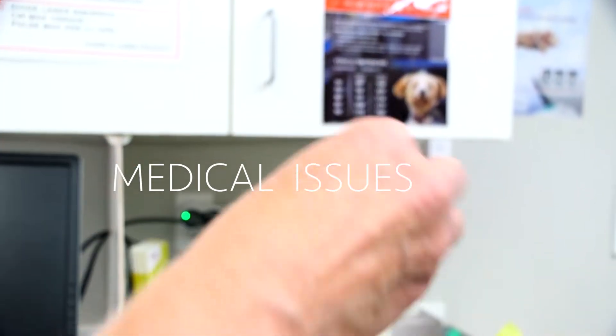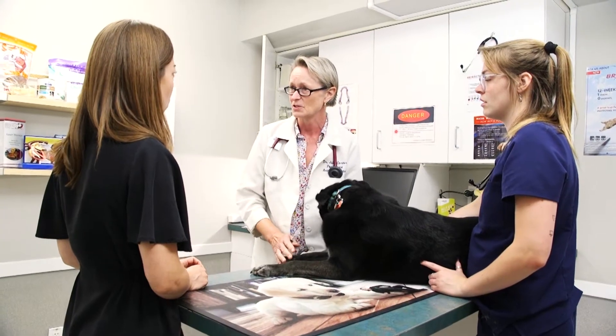Dogs coming from the shelter have been through a lot. Some regressed in their house training; others were never completely house trained. Whatever the reason, it's something you can definitely fix. First, make sure that your dog has been checked for any medical issues by a vet. House soiling problems can result from a urinary tract infection or a parasite problem.